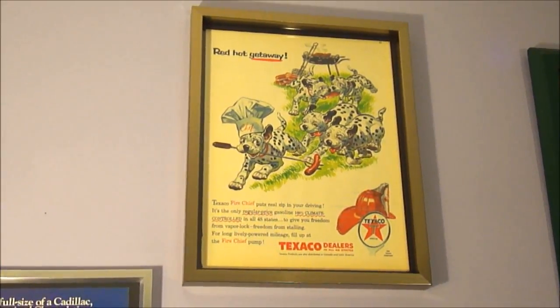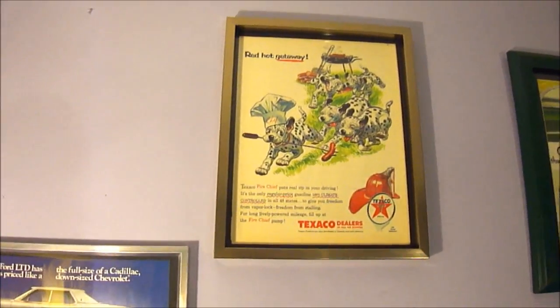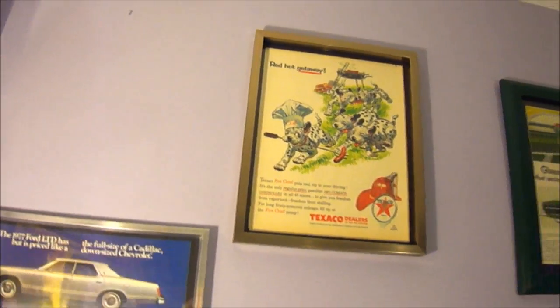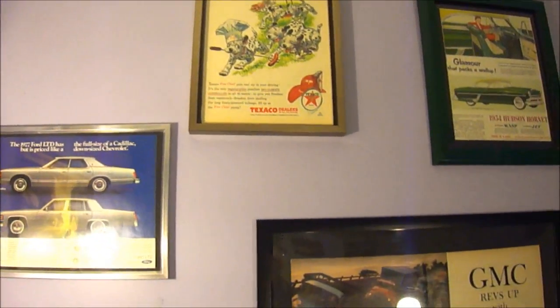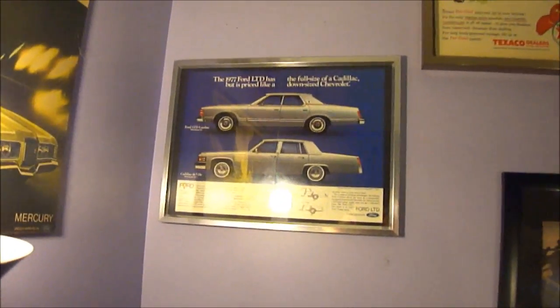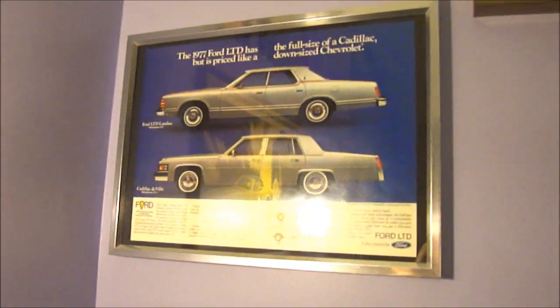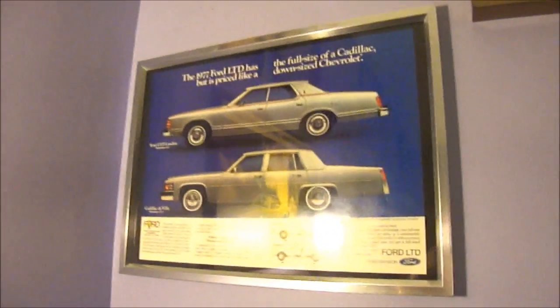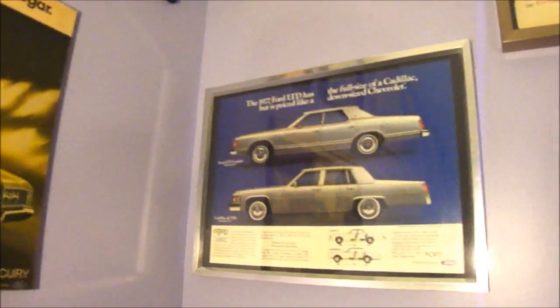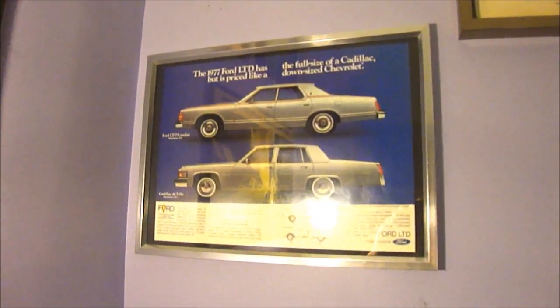That's a '56 Texaco ad with some Dalmatian dogs. A lot of these ads I have on Kijiji — you can see that on my retro old-school channel where there's a link for my Kijiji ads. This one is on there too. Interestingly, a guy emailed me a few days ago saying he wanted it and asked if I could deliver it to a different part of town. I suggested he come over and see all the ads I have, but he didn't reply — so whatever.